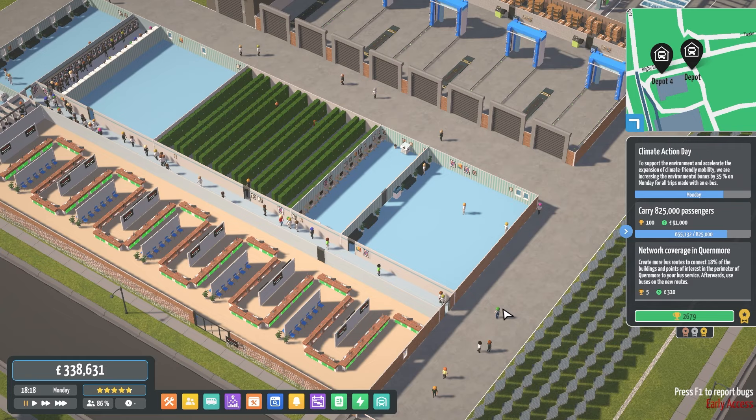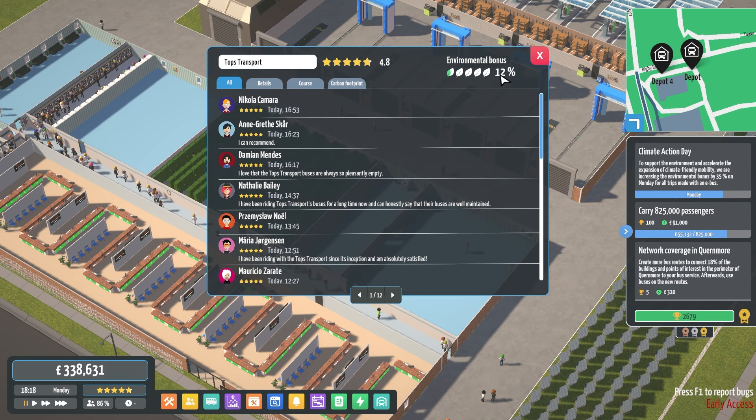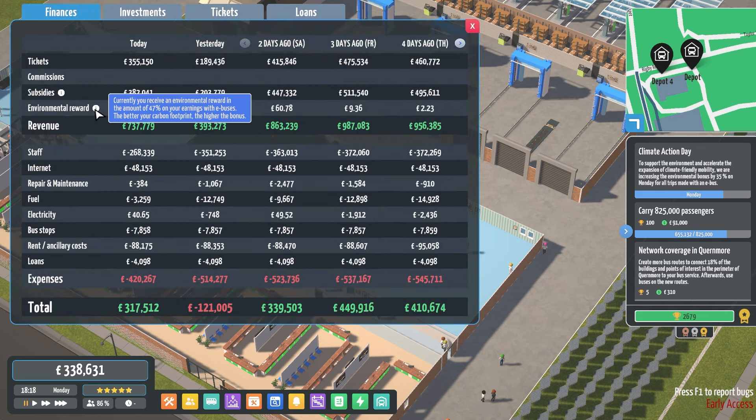Hello everyone, welcome back to an episode of City Bus Manager with me Topps. I've got the game paused. Climate Action Day is on this side. Basically, any buses that are electric get a 35% bonus on whatever percentage we currently have. If we look at our rating, we are currently a 12% environmentally friendly business. So we get 12% plus 35%, which as a total is 47% only on the trips that are made on the electric buses.